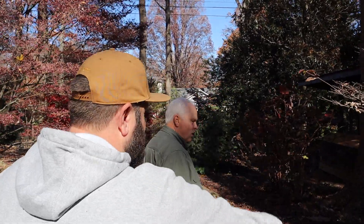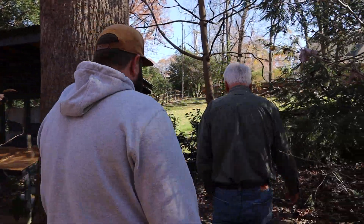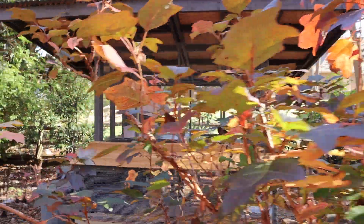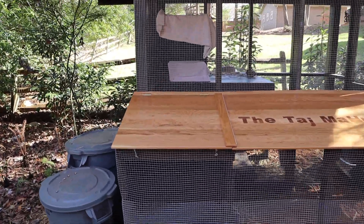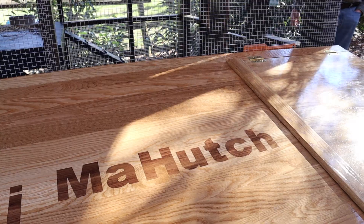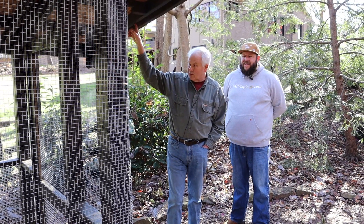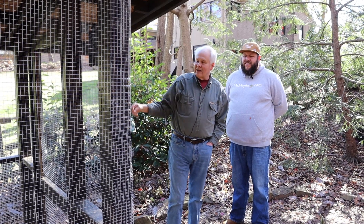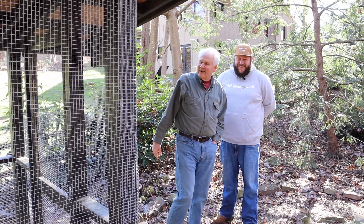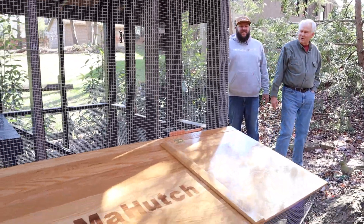Tell us about this interesting area over here. This is the Taj Mahutch — we rescue bunnies that have been abandoned. Pet rabbits that the sheriff goes to on evictions and they've left the rabbit there. We've got two bunnies living in here, Butter and Peppercorn, and we have one that lives in our house who doesn't play well with others. The old hutch was rotting and we had a craftsman come and build this — we call it the Taj Mahutch because I figure any hutch that I can stand up in... these are the most pampered rabbits in the world. It's a lot better than being euthanized at the pound.